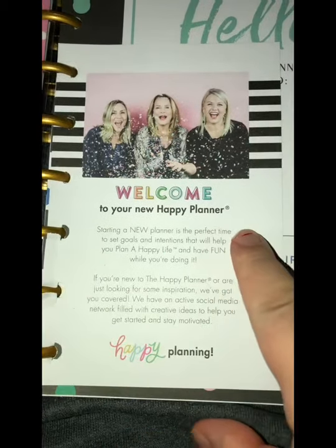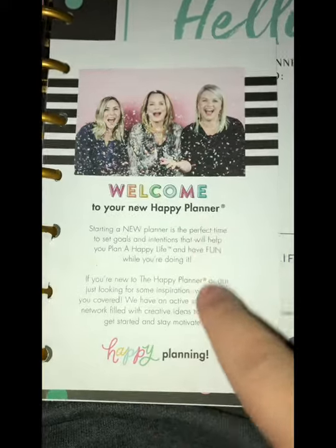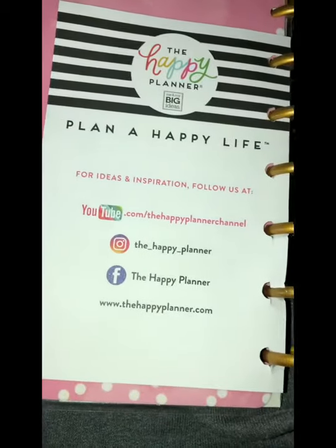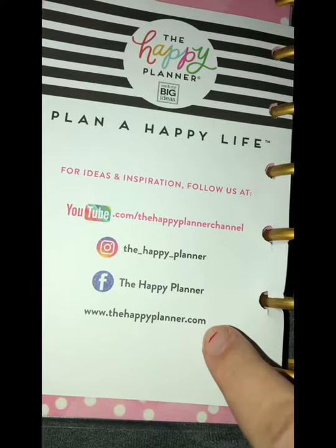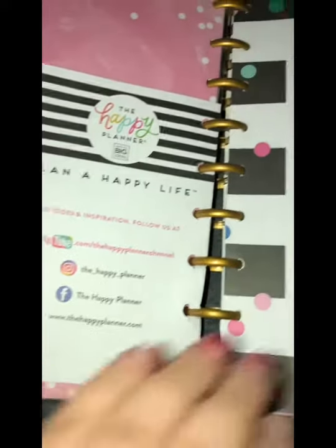The company does the planner — welcome to your new Happy Planner. You can go to their website. I'm going to show you their website right now. You can go on YouTube, Instagram, Facebook, and their website where you can order the Happy Planner, your calendar. It has everything in it.